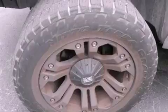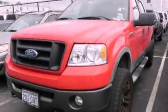Additional features include 12-volt power outlets, dusk sensing headlights, front and rear reading lights, and a limited slip differential.